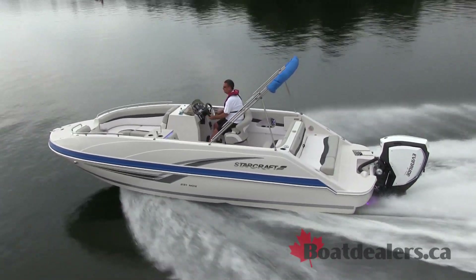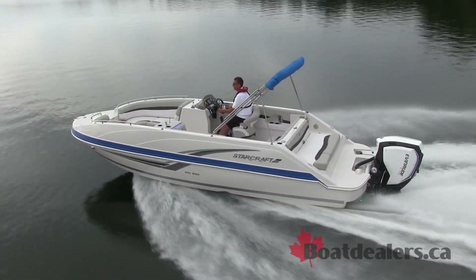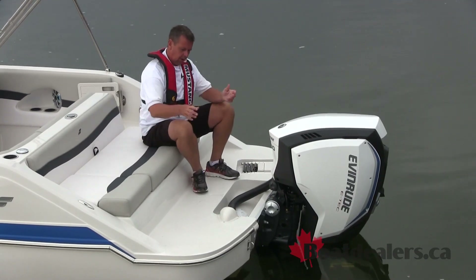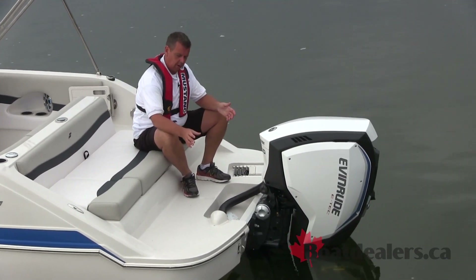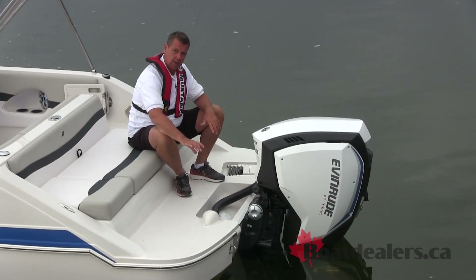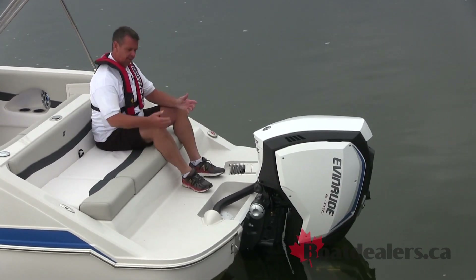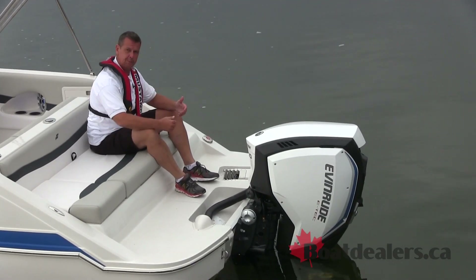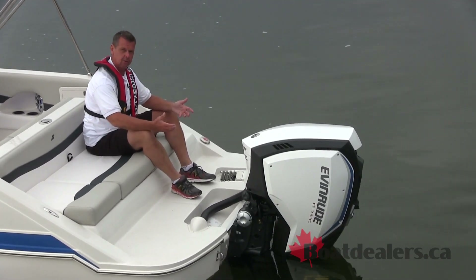One of the things that creates this open space feeling back here is Evinrude's engineering — they take all of the steering systems, wiring harnesses, and everything runs through one nice clean conduit in the engine well. The benefit for the customer is just that big feeling of wide open space when we're not cluttered with a whole bunch of engine rigging.